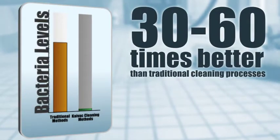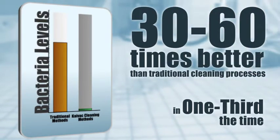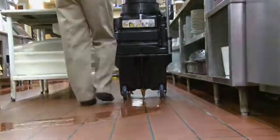Studies show that our methods are 30 to 60 times better than traditional cleaning processes, in one-third the time. This efficiency, combined with our unique multipurpose capabilities, has helped facilities around the world gain a rapid return on their cleaning equipment investment.